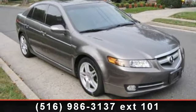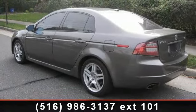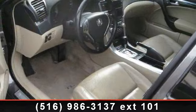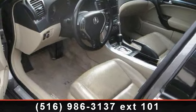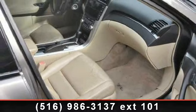Some of the top features included with this vehicle are multi-zone AC, seat memory, climate control, adjustable steering wheel, CD changer, leather steering wheel, sun moonroof, heated mirrors, and power steering.